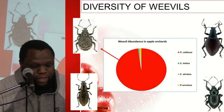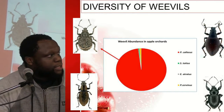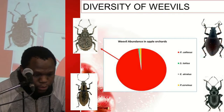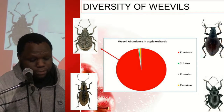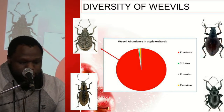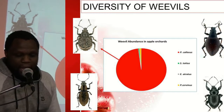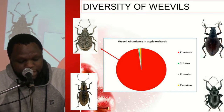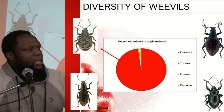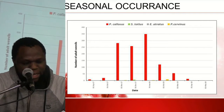Some of my results showed the diversity of weevils, of which Afflictus callosus — indicated by the yellow/canary color — was the most dominant weevil. It was followed by Pantomorus cervinus at the bottom, then Blosyrus totus in the upper corner, and Irenimus atratus, which was present in low quantities.